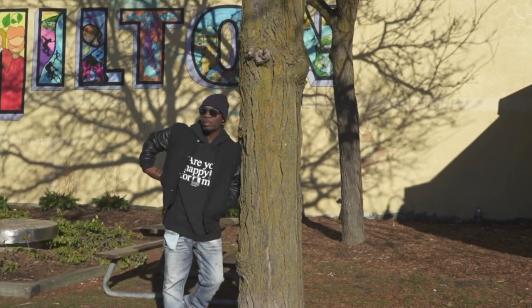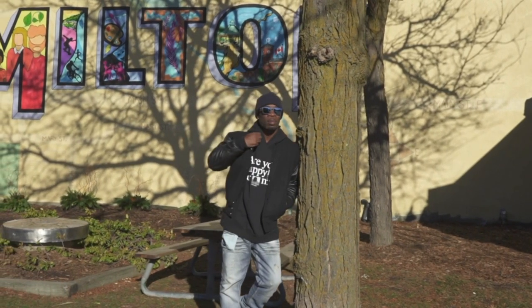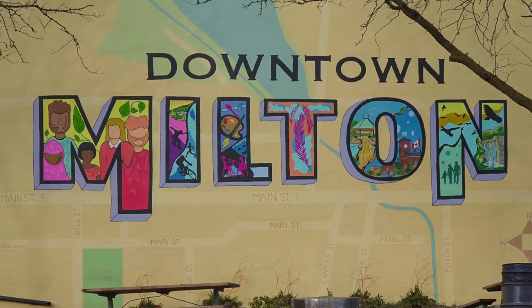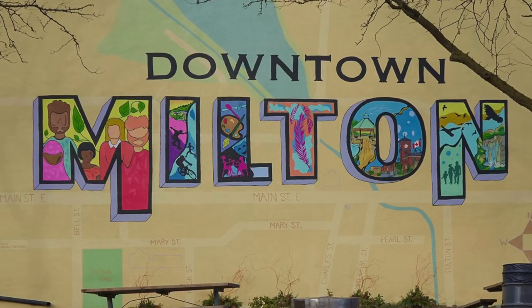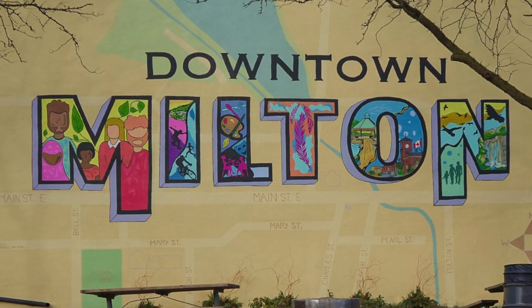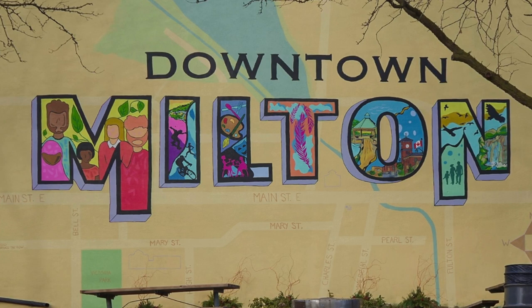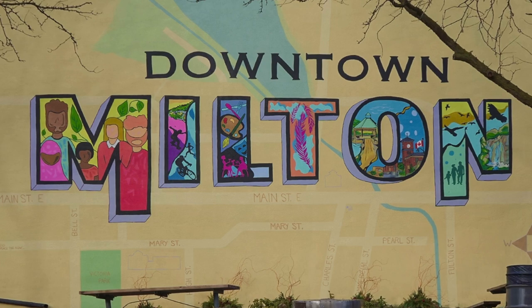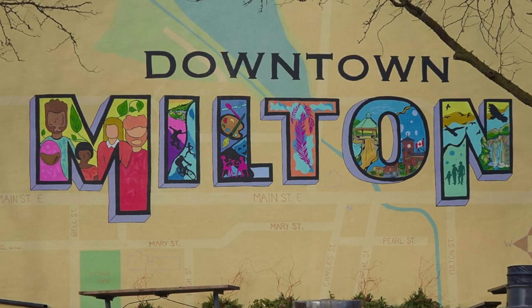We wanted something that said and felt like downtown Milton. I was told it should say and scream Milton. And so that's exactly what we did with the colors and the lettering. Each individual letter was strategically chosen to represent Milton — not only because of the spelling, but because of the content within each of the letters.